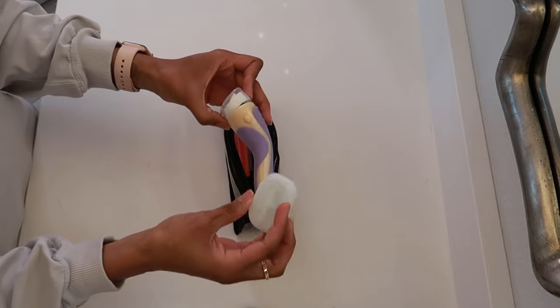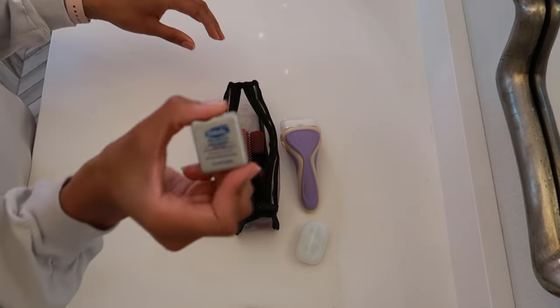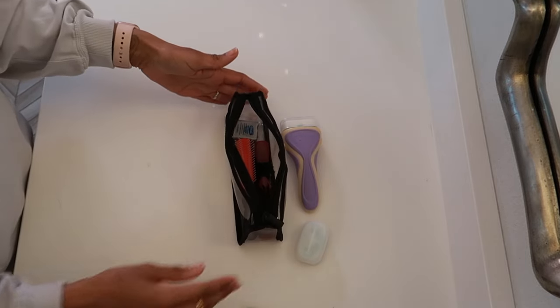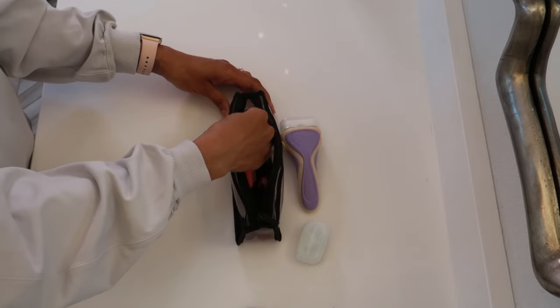I love the Schick Intuition razor because it comes with its own solid shaving cream. I use these at home all the time, but when I travel it makes it so easy — I bring one that already has a razor in it and then an additional razor. I'm also packing floss because that is a daily essential, along with some bobby pins and an additional hair tie.